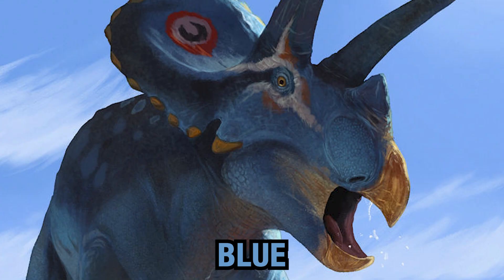I could be brown, I could be blue, I could be violet. Hi. Let's talk the scientifically accurate coloration of dinosaurs.